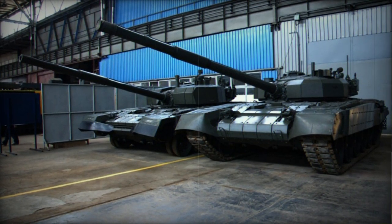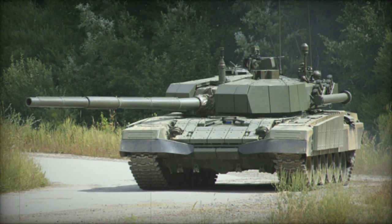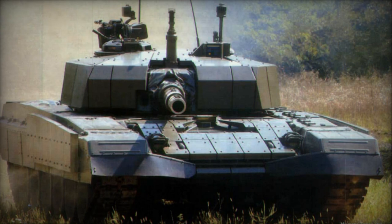The new main battle tank also introduces numerous enhancements in its fire control system, sensors, observation mechanisms, night vision capabilities, communication apparatus, targeting system, and more.